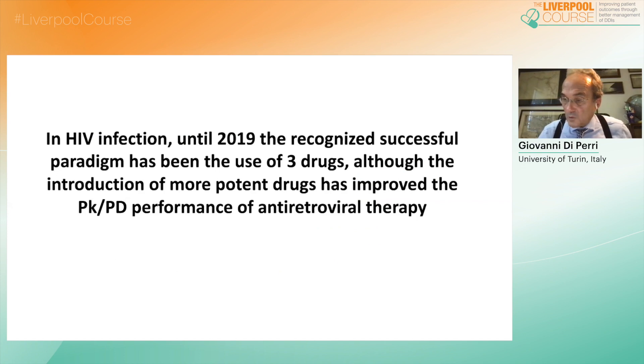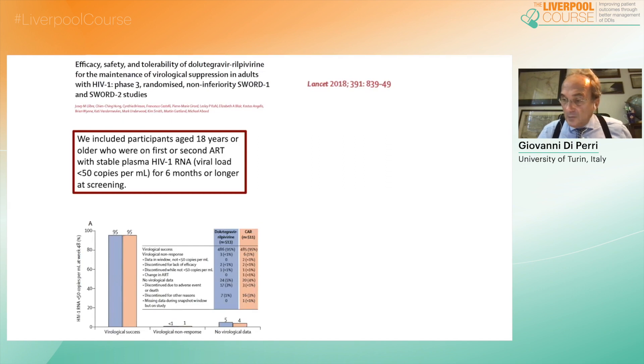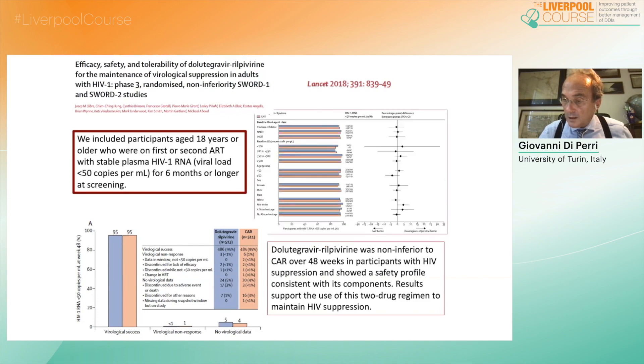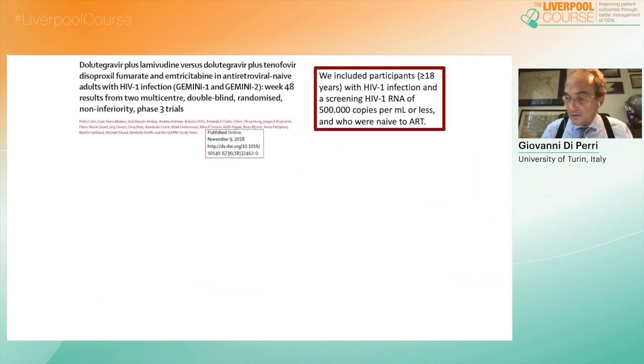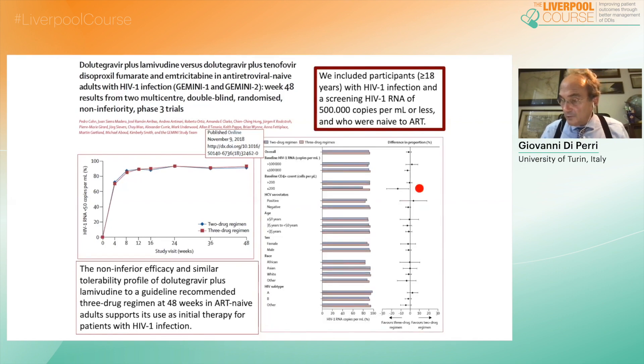Things changed a few years ago when two dual regimens were studied in naive and experienced patients in carefully planned registration trials. First were the SWORD studies, in which patients were switched to the dual regimen of dolutegravir and rilpivirine, giving evidence of full non-inferiority compared to the control arm continuing on conventional triple regimens. Even more exciting were the results of the Gemini studies in naive patients with up to 500,000 viral copies at baseline: patients starting with dolutegravir and 3TC showed non-inferior performance compared to those taking dolutegravir, FTC, and TDF, with only minor inconsistencies in patients with fewer than 200 CD4 cells at baseline.